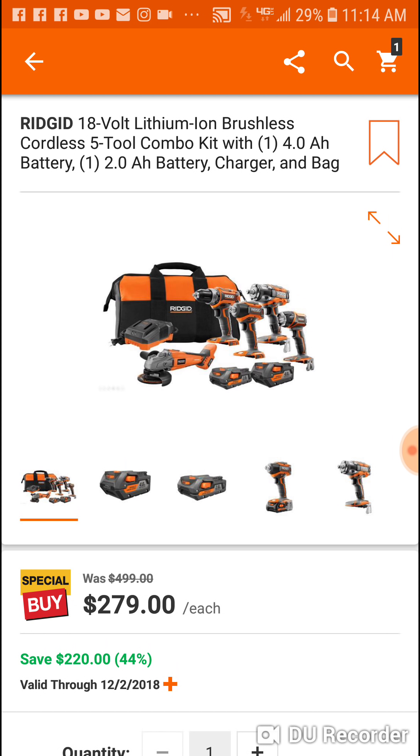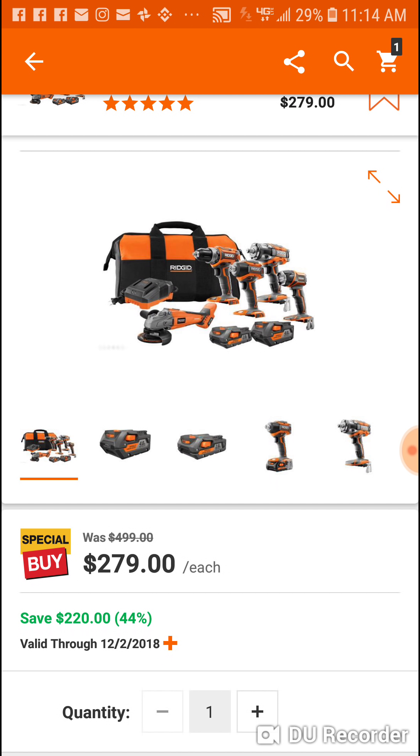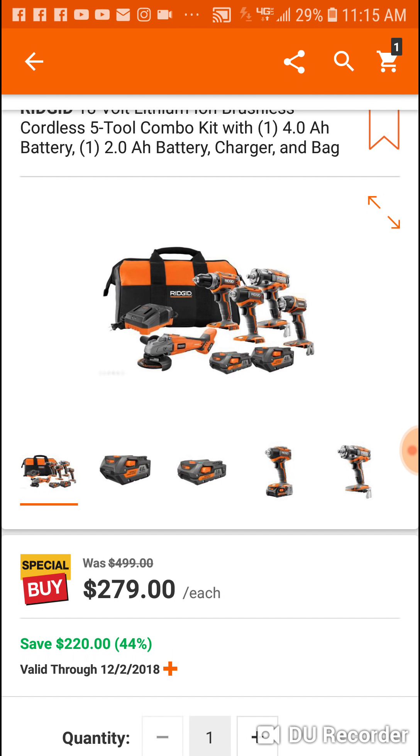Last year you got the Ridgid mid-torque impact wrench, you got the top-of-the-line impact driver, and you got the angle grinder. You also got two 4 amp hour batteries. This year they changed it around a little bit — you get a couple new things for the same price, but you lose one of the two batteries.